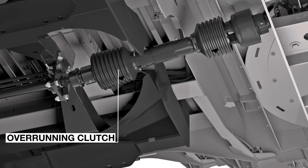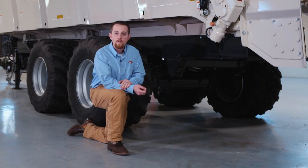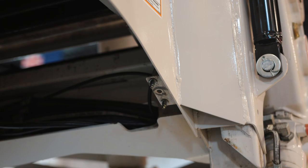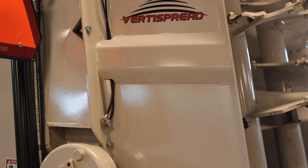An overrunning clutch allows the beaters to coast to a stop after the PTO is disengaged. For easy service of the PXL, grease banks are located in the center for the driveline, in the rear for the apron shafts, and on the beater module.